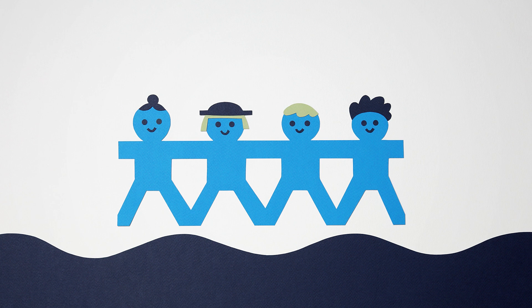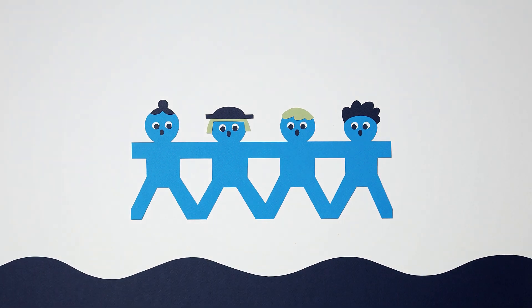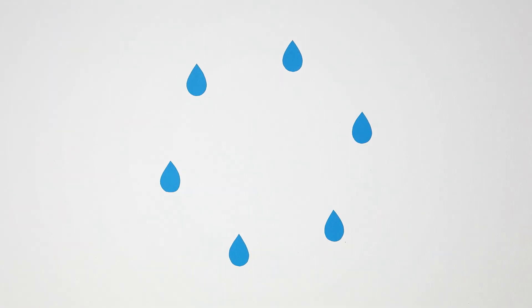Water connects all of us to the water cycle. But it's easy to forget that this resource is not limitless and that we don't get any new water. It just moves through time and space in a continuous cycle.